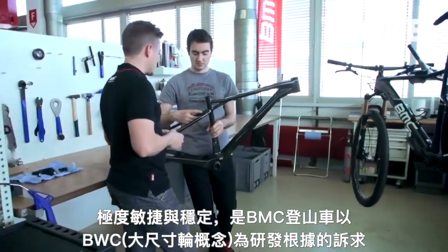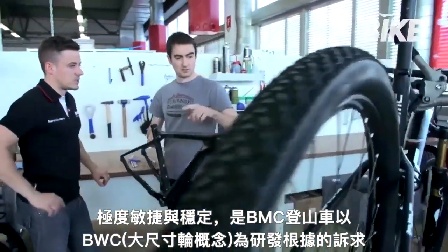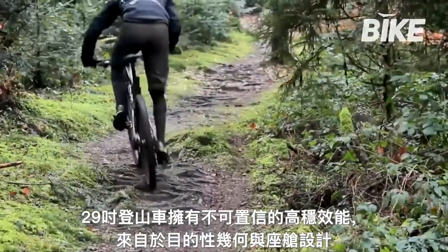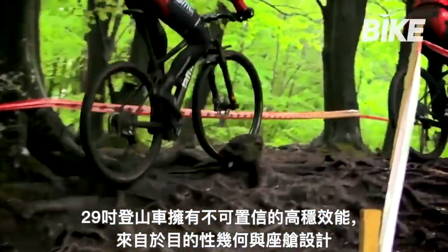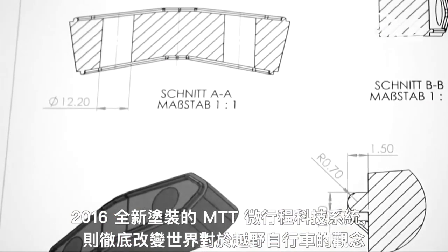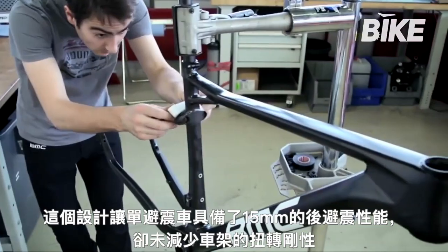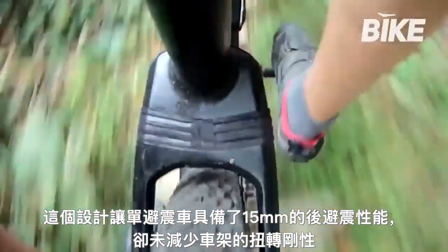Maximized agility and stability are also a feature of BMC's mountain bikes, developed according to their BWC, or Big Wheel concept. Purposeful geometry and cockpit design means their 29-inch bikes are nimble, stable and incredibly efficient. In 2016, the newly patented MTT microtravel technology system revolutionized the world of cross-country bike design by providing 15mm of rear-end compliance on a hardtail suspension bike without compromising torsional frame stiffness.